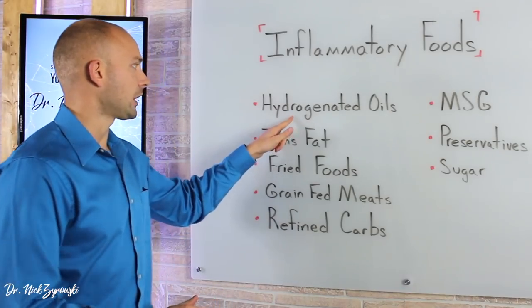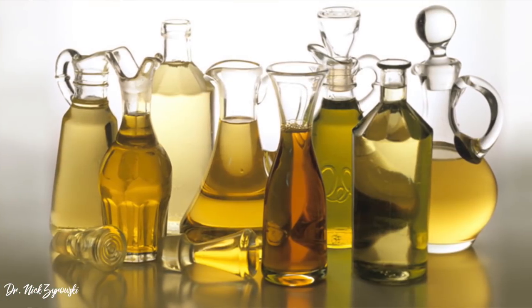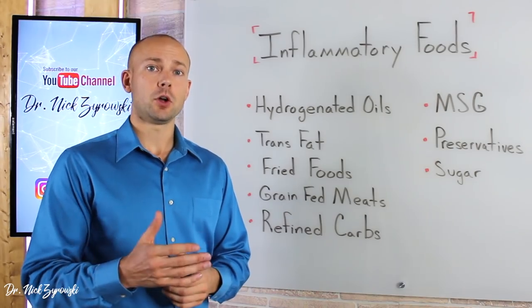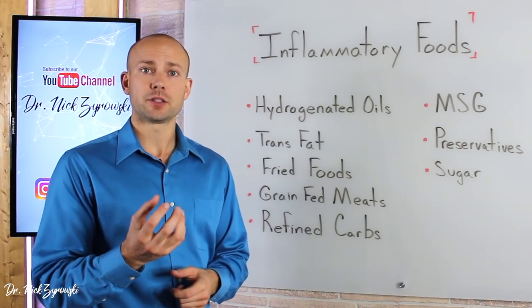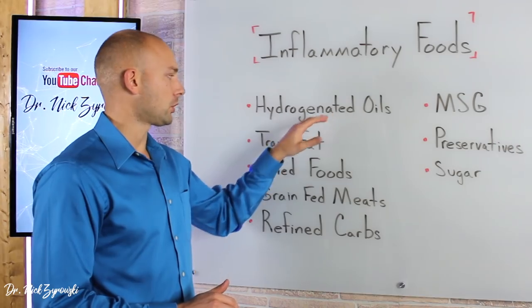The first one on our list is hydrogenated oils. Hydrogenated oils include corn oil, soybean oil, canola oil, and peanut oil. As a result, they drive an omega-6 dominance problem in the body. These bad fats are also attaching to the cell and driving inflammation. So we want to avoid hydrogenated oils at all costs.